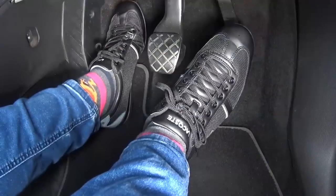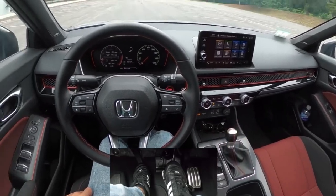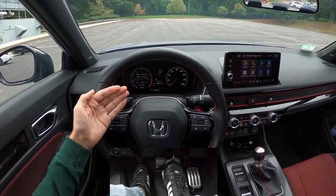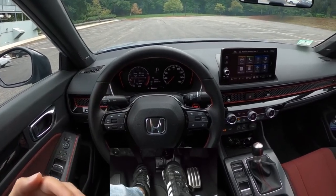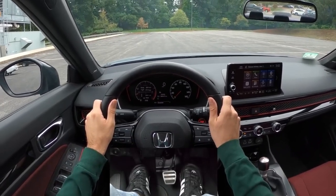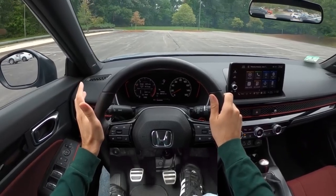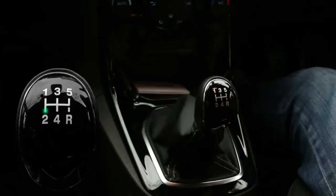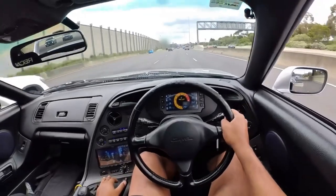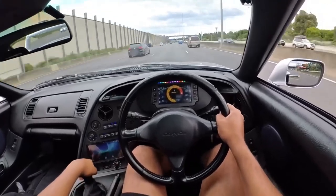To shift gears, the driver first presses the clutch pedal, selects the desired gear using the gear stick, and then gradually releases the clutch pedal while applying throttle to engage the engine with the selected gear. This process must be performed carefully to match engine speed with vehicle speed and ensure a smooth transition without stalling or lurching. Manual transmissions offer enthusiasts a more engaging driving experience by providing precise control over gear selection and allowing for a deeper connection with the vehicle's performance.